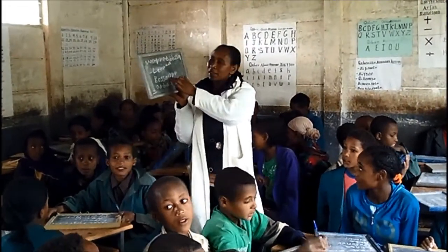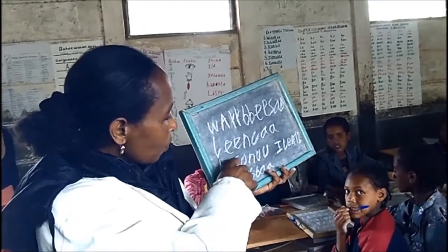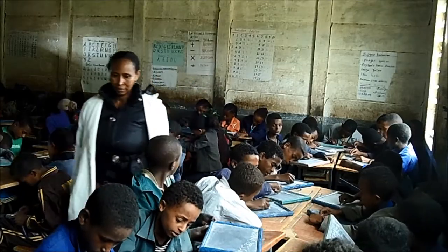Esabit is one of the teachers in the school and she teaches language for grades two and three. She uses the slate to teach vocabularies.